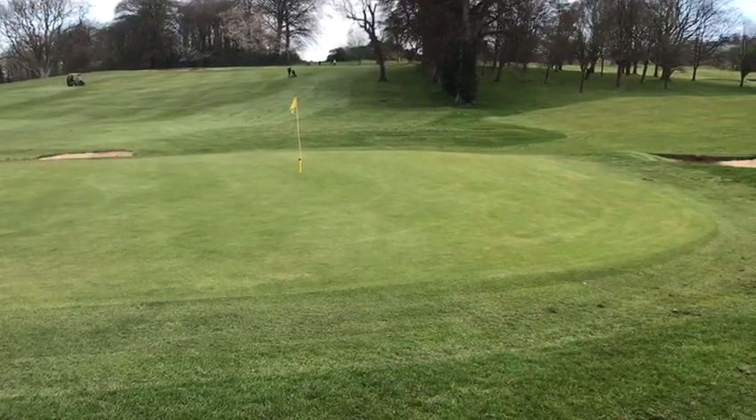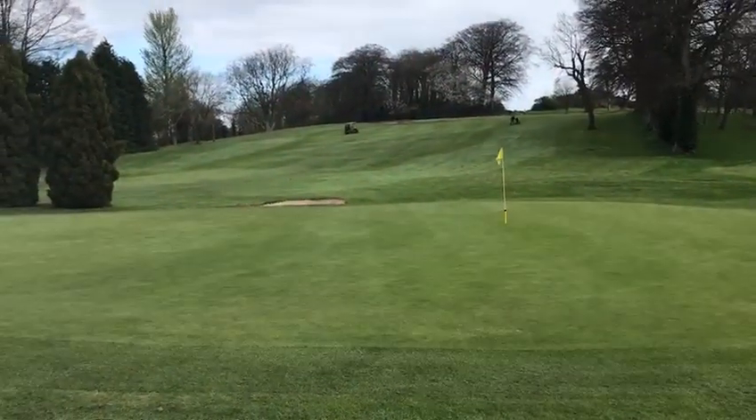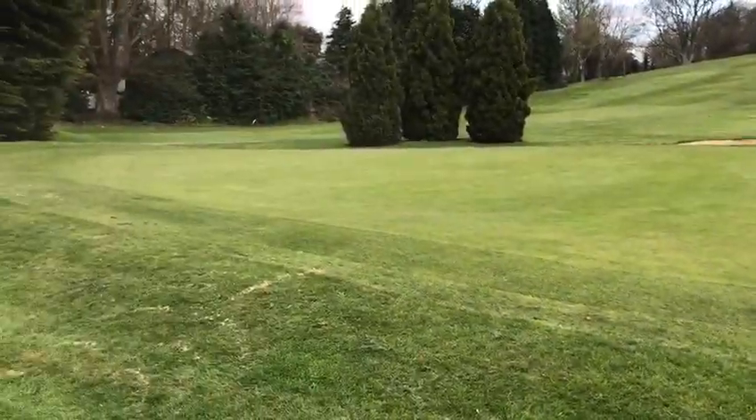It helps with drainage. If we look up the first, lovely to see the stripes, lovely to see the definition. All we need is a little bit of heat. Enjoy your golf this week, people.